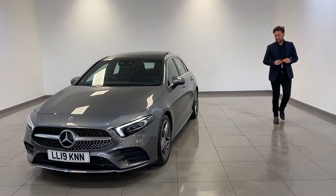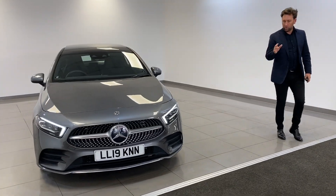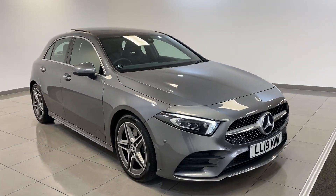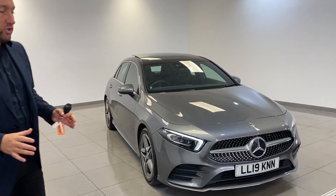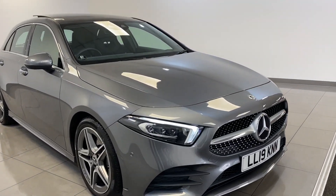We sell new model A classes instantly every week. We had a silver one which Joe did a video on a couple of days ago that has now sold. This is the same car — a premium plus model, so the spec is as good as it gets. It's a 220 as well, so it's 190 horsepower, 2 litre petrol, AMG line premium plus.